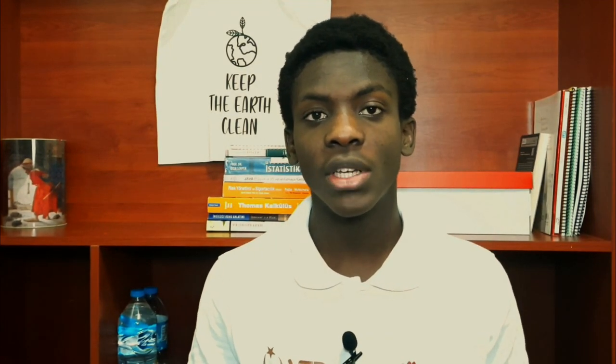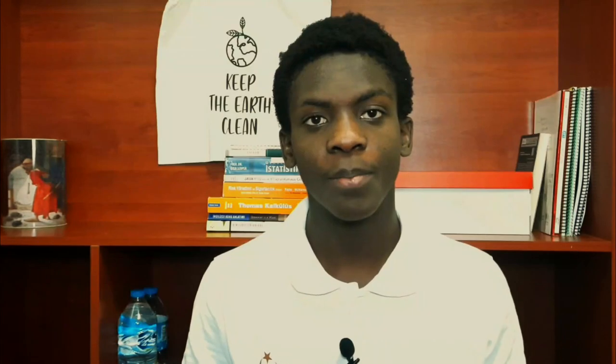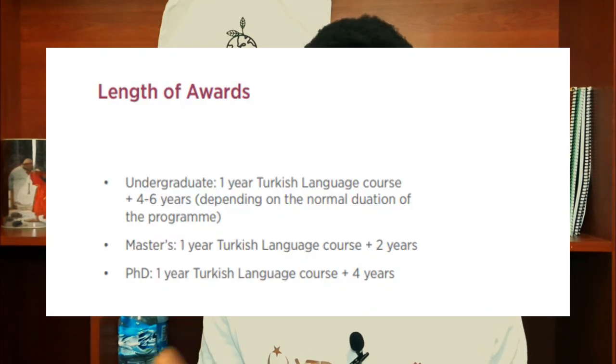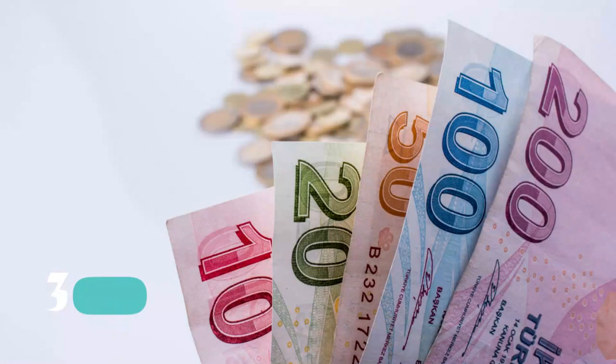Number two is the one-year Turkish language course. One extra benefit of the Türkiye Bursları scholarship is learning the Turkish language for a year. This language course must be taken in your first year of study and you have to successfully complete it in order to start your main program. That implies that an undergraduate student will have a span of one plus four years of study, a master's student one plus two years, and doctoral students one plus four years of study.